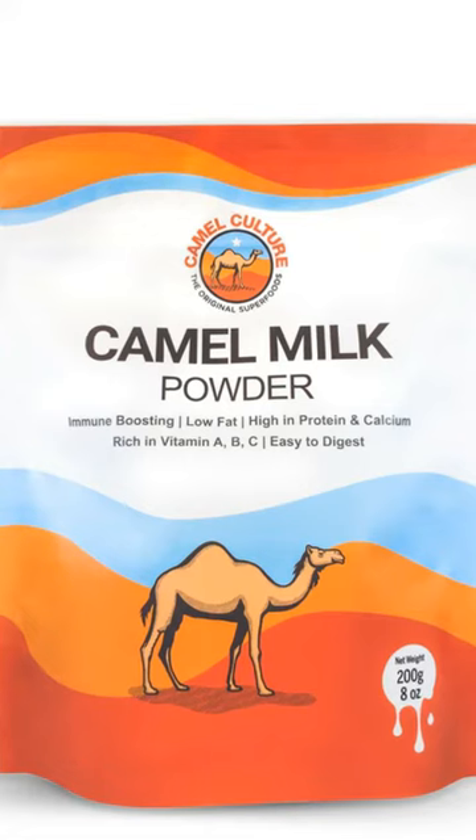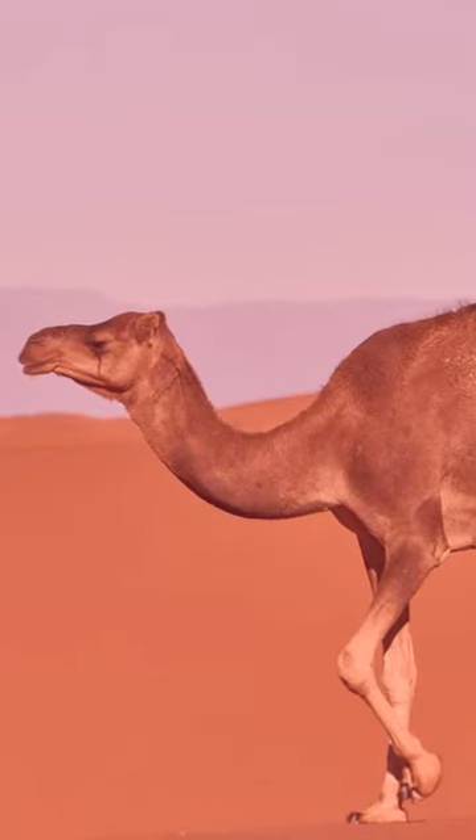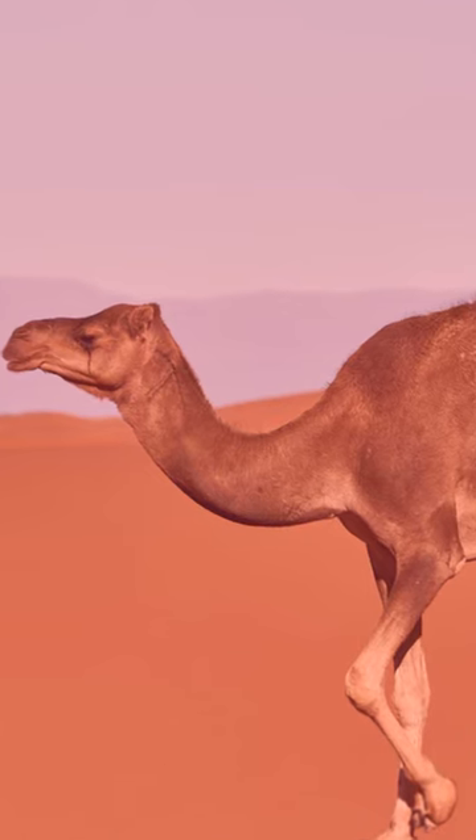It helps in gut healing, reducing hyperactivity, autism, and improving behavior. Camel milk is non-allergenic, low in lactose and casein.